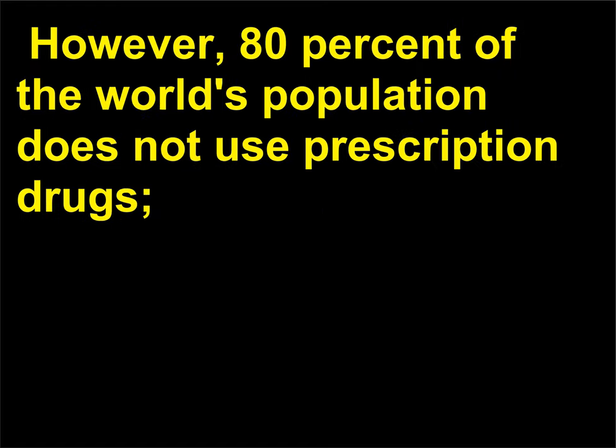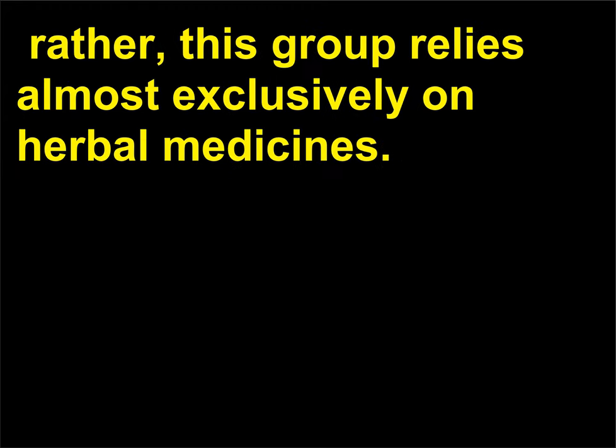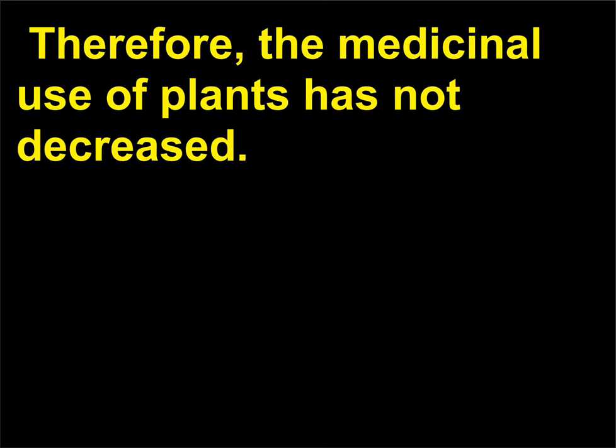However, 80% of the world's population does not use prescription drugs. Rather, this group relies almost exclusively on herbal medicines. Therefore, the medicinal use of plants has not decreased.